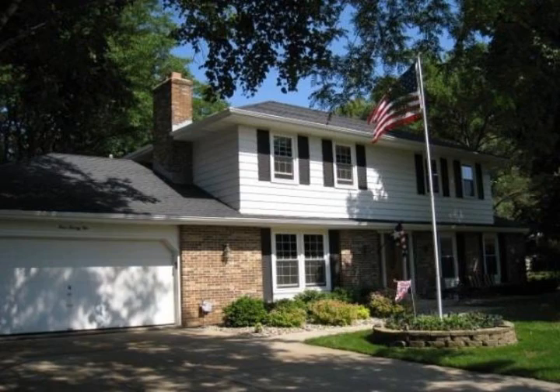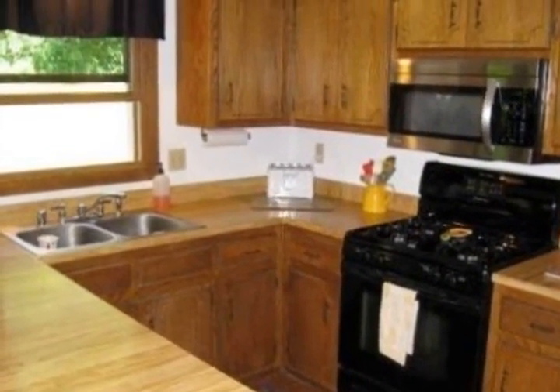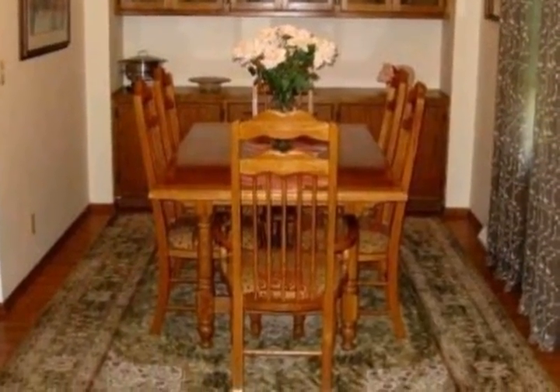Spacious four-bedroom, two-and-a-half-bath colonial in a very desirable location. Formal living and dining rooms that flow into a big kitchen with dinette. Family room has a natural fireplace and patio doors to a big yard and deck.